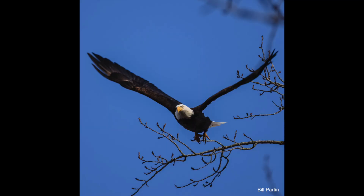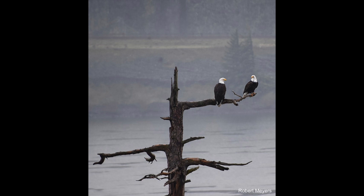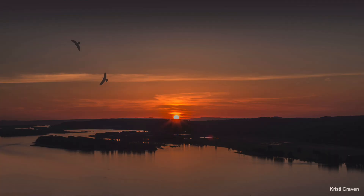Eagles are residents all over North America, ranging from Canada all the way down to Mexico. We do have year-round residents, and it's just more common to see large numbers in the winter because they've all migrated to areas where there's more food.